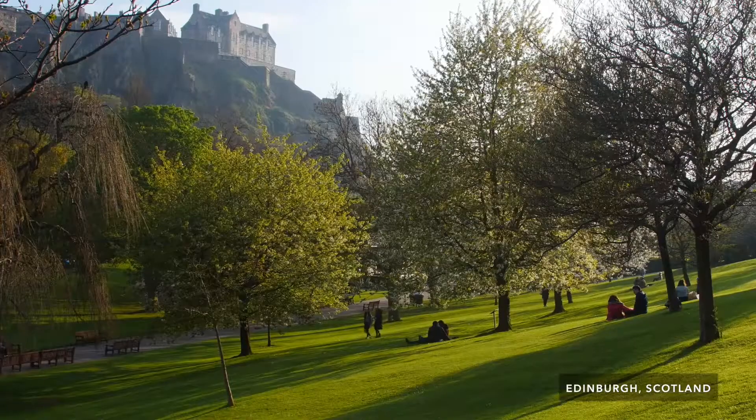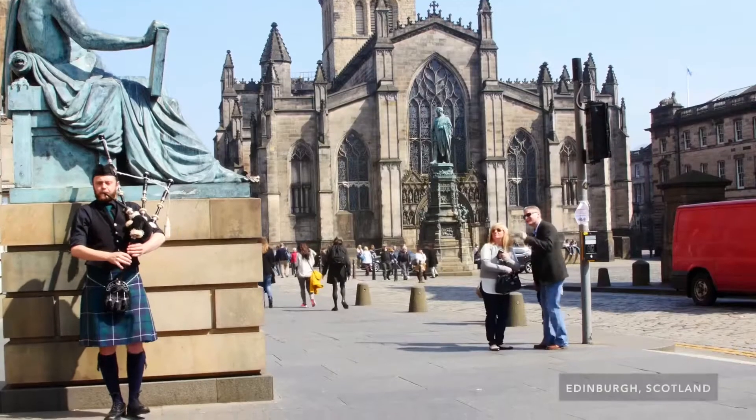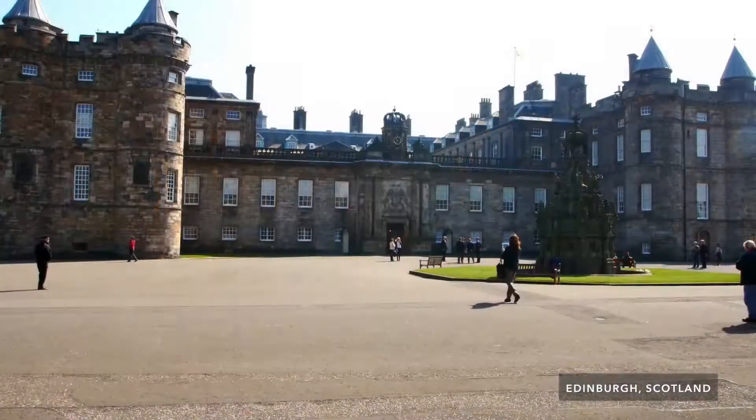Edinburgh is just like a dream — a castle on one end and a palace on the other. It was wonderful. Come to Edinburgh. We take you on this wonderful tour through the old city streets, including the Royal Mile. We go down to Holyrood Palace.